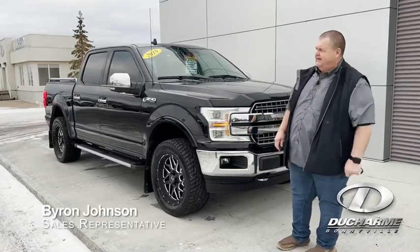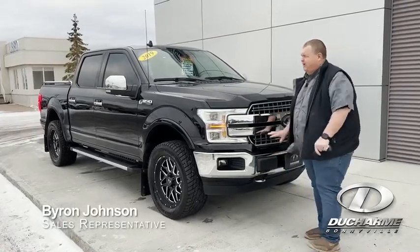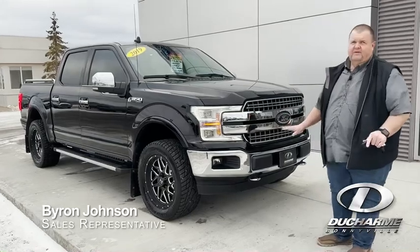Hi, I'm Byron. Welcome to Ducharme Motors. Today we're having a look at a fresh trade. This is a beautiful 2019 F-150 Lariat.